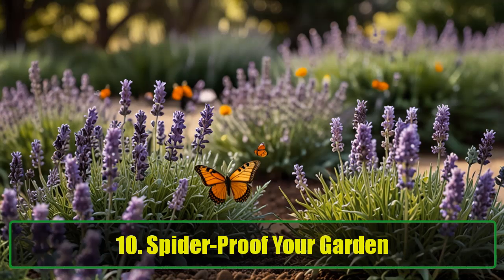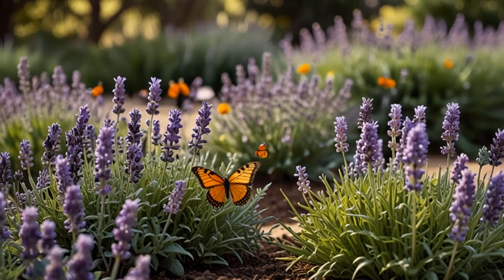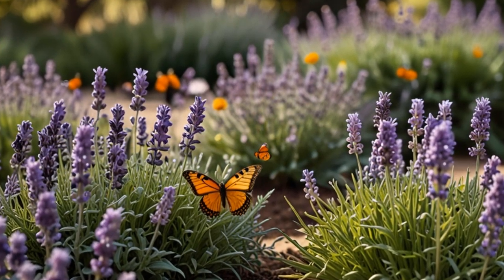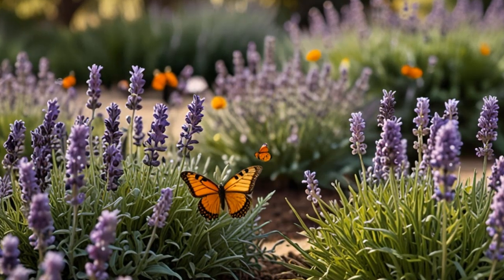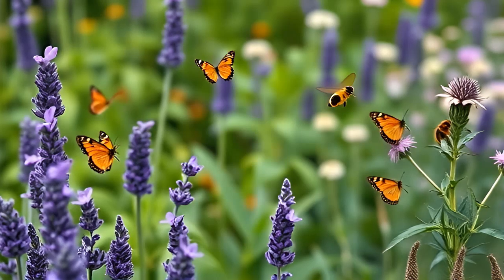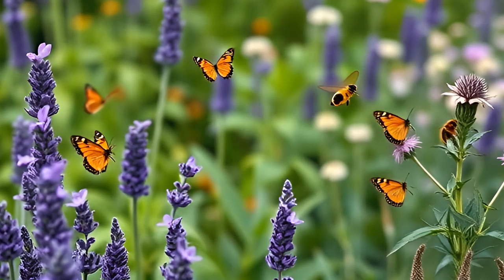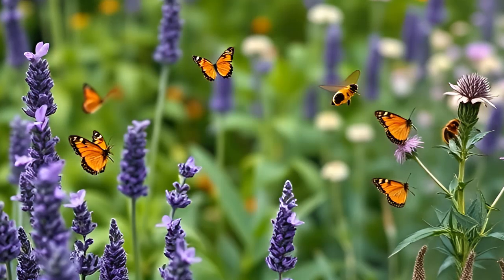Tip 10: Spider-Proof Your Garden. The best plants to keep spiders away are lavender, mint, or citronella, especially if you plant them around your home, inside and out. These plants naturally repel spiders, and as a bonus, they smell amazing. Not only will your garden look beautiful, but it'll also be a natural barrier between your house and unwanted creepy-crawlies. Spiders will think twice before crossing that line.